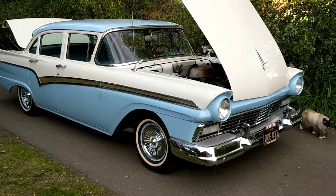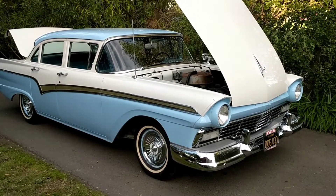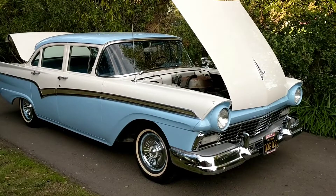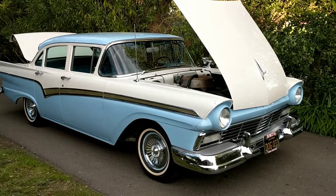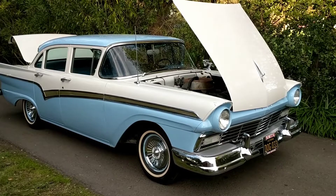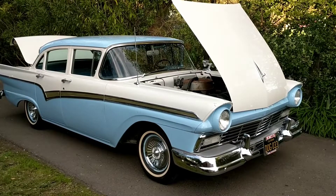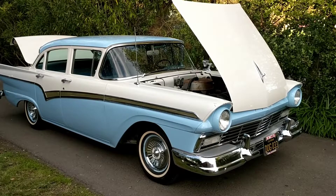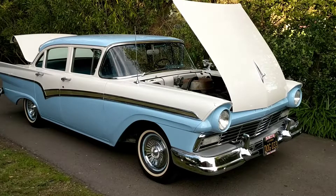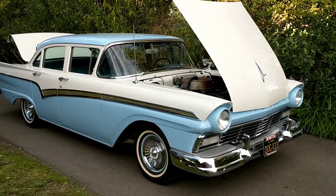What you're looking at here is an original unrestored 1957 Ford. This car has never been repainted, never been rebuilt — it's never been anything other than well-kept inside by the family that bought the car brand new in 1957 in San Rafael, California.